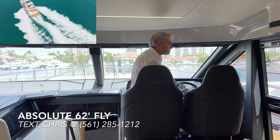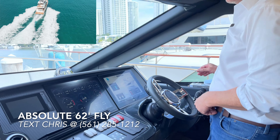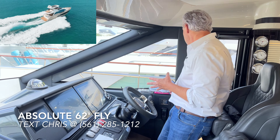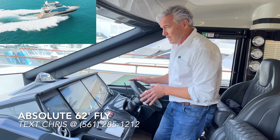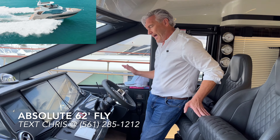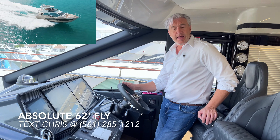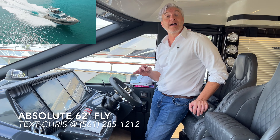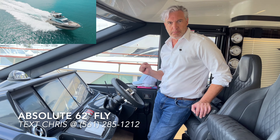As we enter the main salon, remember Absolute uses a patented monocoque construction technique making for a very rigid superstructure from the flybridge all the way to the keel — that's what allows those giant windows. Part of Absolute's commitment to owner operability is an easy-access door to the helm station. This boat has 400 hours on the engines, about 350 hours on the generator, and also has a Sea Keeper gyroscopic stabilizer.